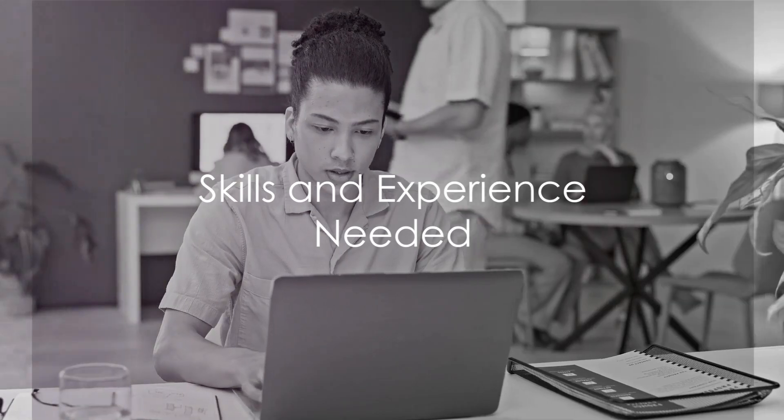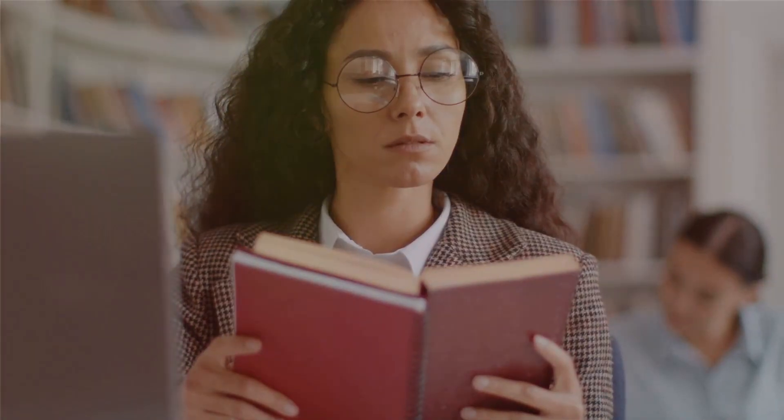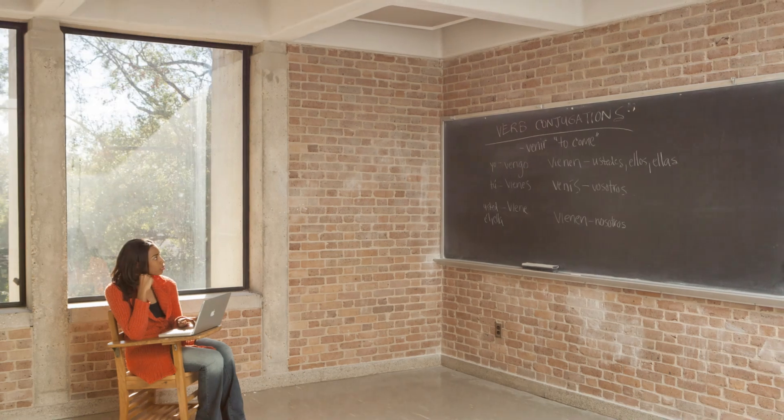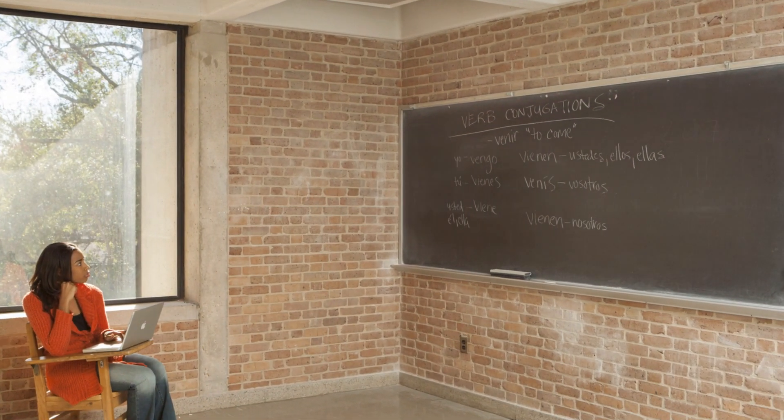So what does it take to become a user researcher? Well, let's dive right in. A background in psychology or sociology is a great starting point. These fields provide a solid foundation for understanding human behavior, which is crucial in this role. But that's not all — strong analytical skills are a must. You'll need to sift through data and draw meaningful insights from it.